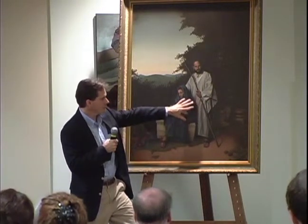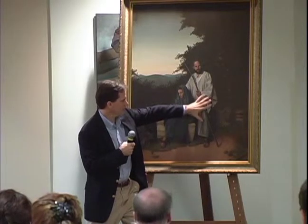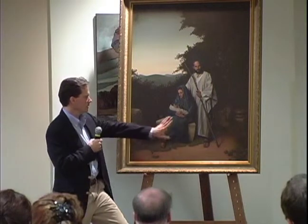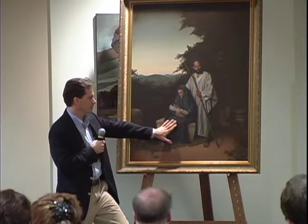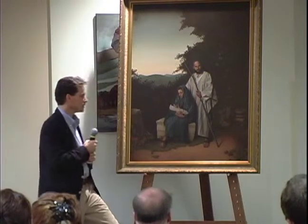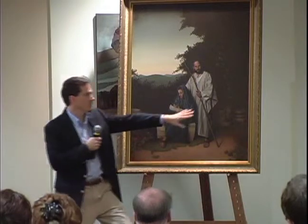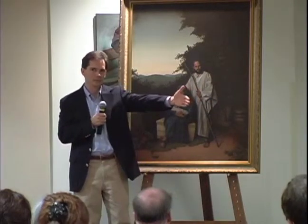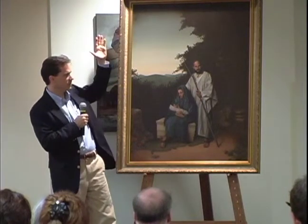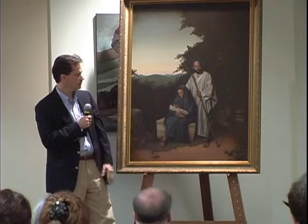Joseph, very symbolically, is halfway in and halfway out of the picture, standing guard and keeping them within that stability. He very vigilantly looks into the darker side of the world — as represented by all of this — for the trouble that might spring up at any time, while the light of providence comes in from this side and illuminates the figures.